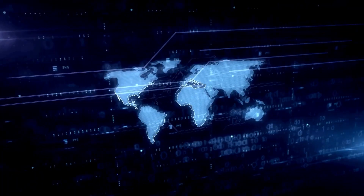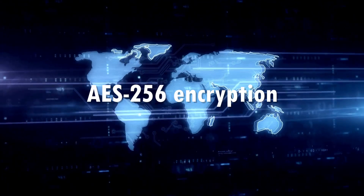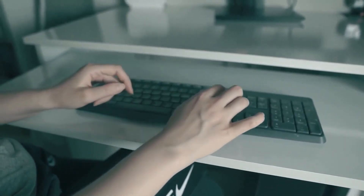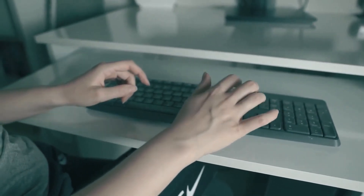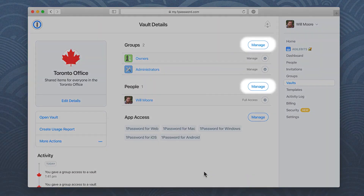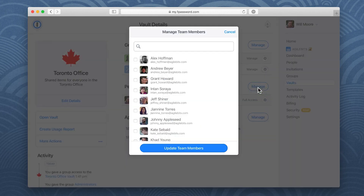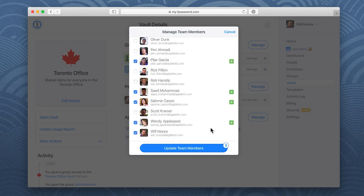Feel free to correct me in the comments if I'm wrong. Imagine having the same level of 256-bit AES encryption trusted by banks and military institutions worldwide, safeguarding your digital secrets. But it's the unique multi-vault feature of 1Password that really takes the spotlight, in my opinion. It revolutionized vault management, offering the flexibility to share access to one vault while keeping others private — perfect for managing both personal and shared digital spaces.